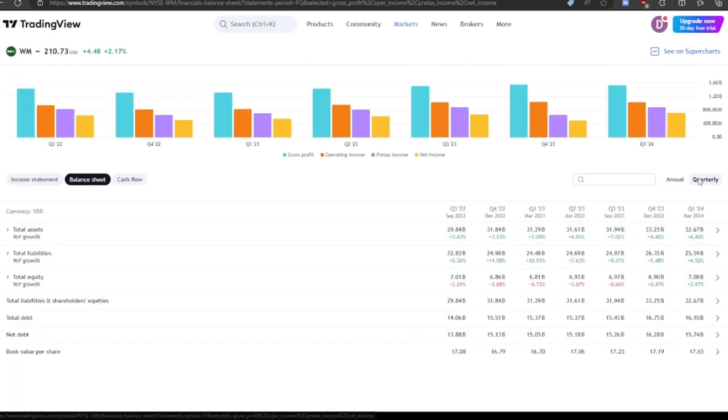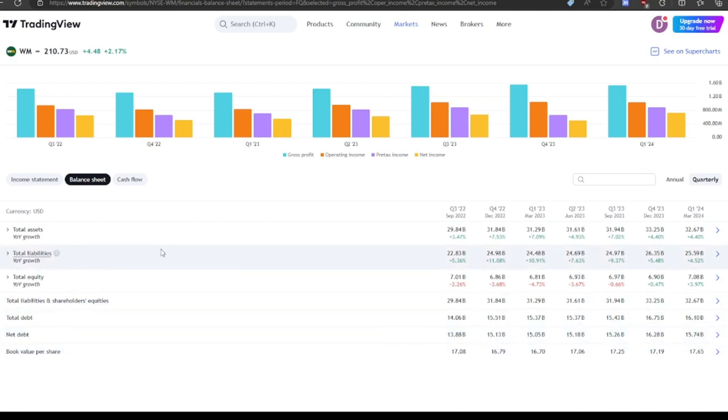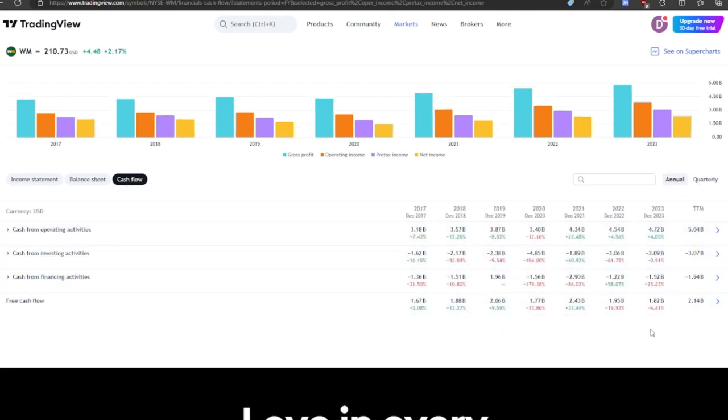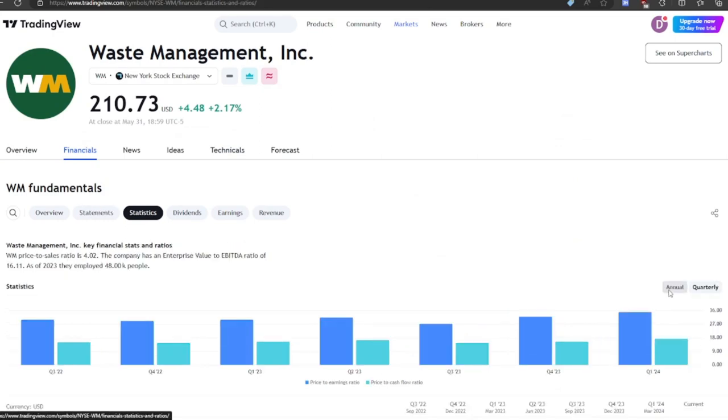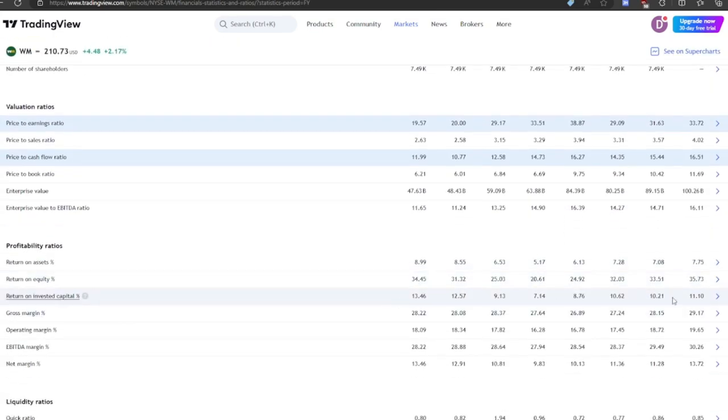They buy back lots of stock. Their balance sheet shows $15 billion in net debt — that's a pretty high debt load. It would take them about seven years to pay that with their current free cash flow. They pay a bit of a dividend and buy back stock with the rest — they bought back $1.2 billion in stock last year. Seems to be pretty decent capital allocation. Their return on invested capital is around 10%, gross margin is 27-28% and super consistent, and net margin is around 12% as a good historical average.